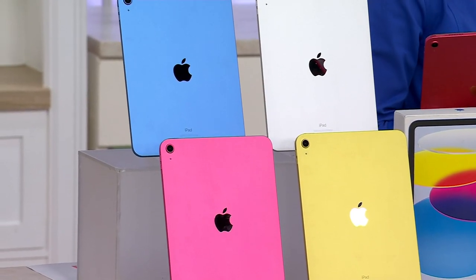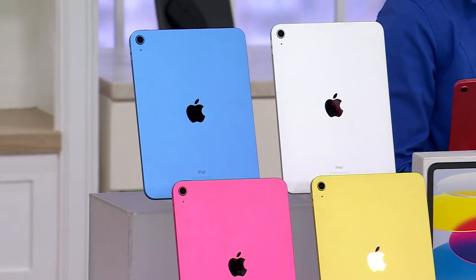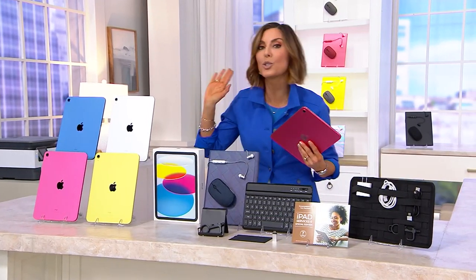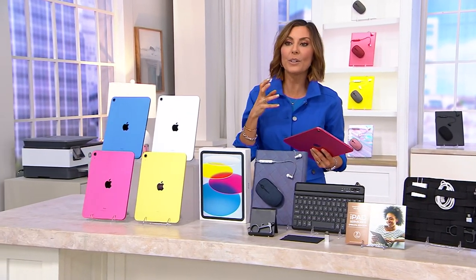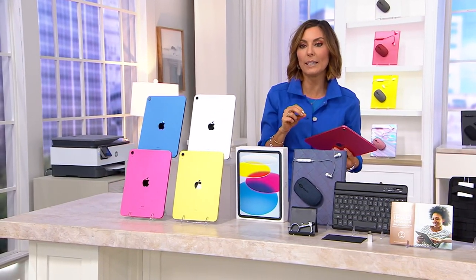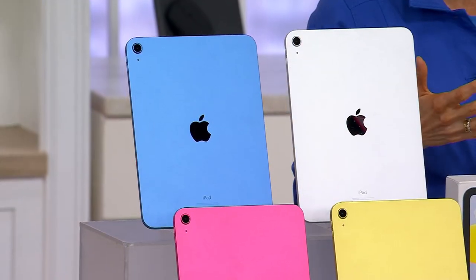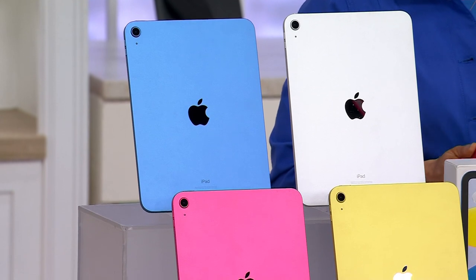There's a reason 1.4 million iPads have been sold at QVC, and I'm excited to tell you one of the many reasons during this hour presentation. First off, storage is where we start. You're either going to decide 64GB, or we offer the 256GB, which is the largest storage that QVC offers when it comes to Apple iPads.